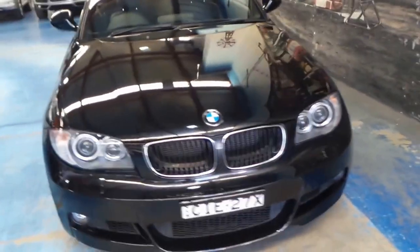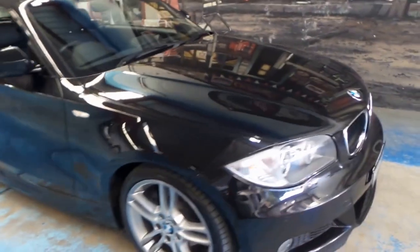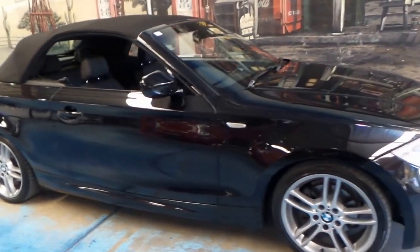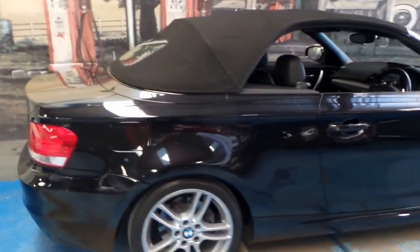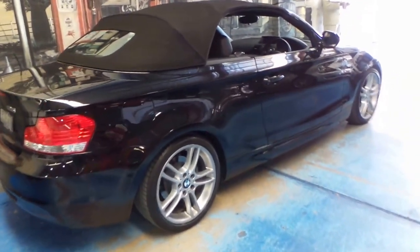We've priced it very, very well. If you've been looking at these 125i's, you'll notice that the price on this car is very good for a black M Sport with black interior, 36,000 kilometres and in very good condition. We think this car is priced to sell and represents excellent value for money.